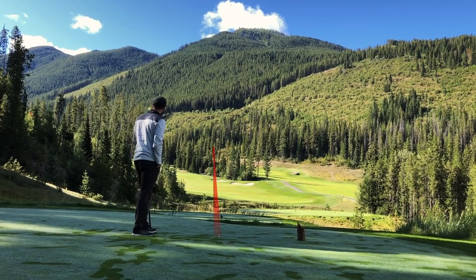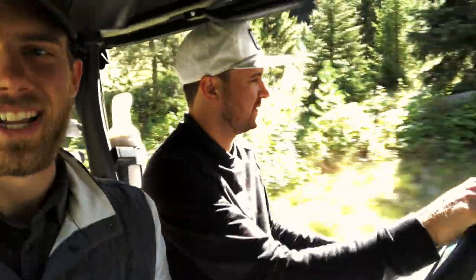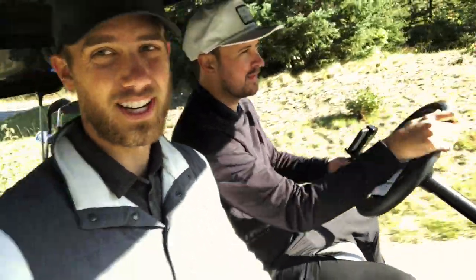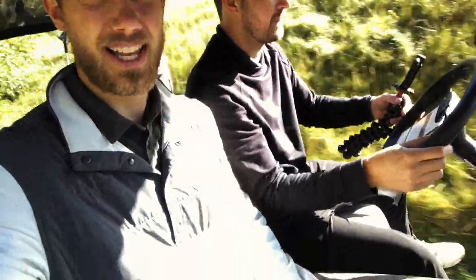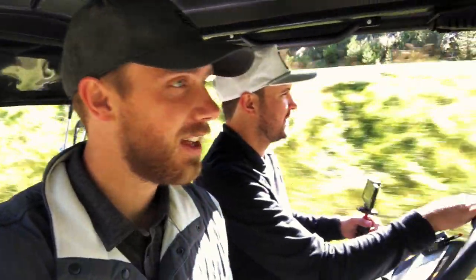I took a bit of a safer approach with a little punch draw. Ben and Tanner here, just carting up hole three. The swing is feeling good, but beyond that, nothing really matters when you're playing Grey Wolf, because this place is just spectacular. Truly something else. Every hole is so unique — lots of sand traps, creeks and water, and of course, the mountains.